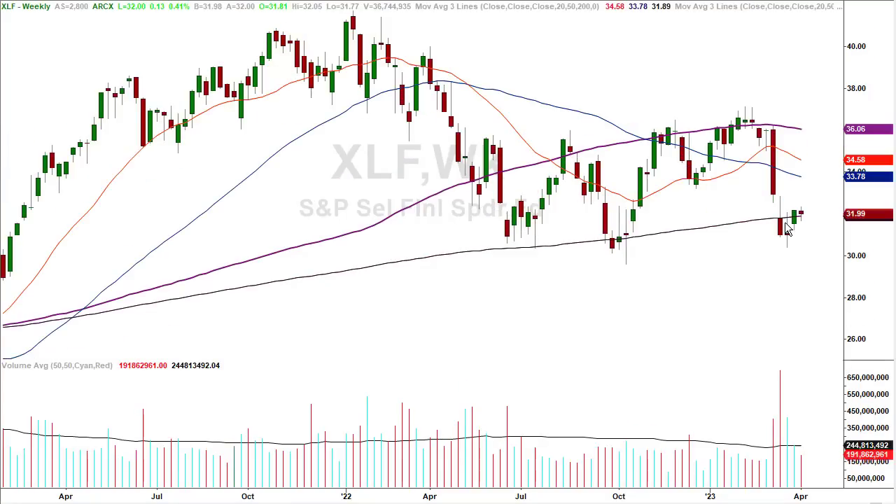The XLF — the financials — on the weekly chart: they haven't gotten a reasonable bounce. All they got was a little bit of a bounce off the lows from a couple of weeks ago, not really a stout kind of bounce. There's still trouble with the financials, with the banking stocks. There are issues in the banking sector — the banks always seem to get themselves into trouble.